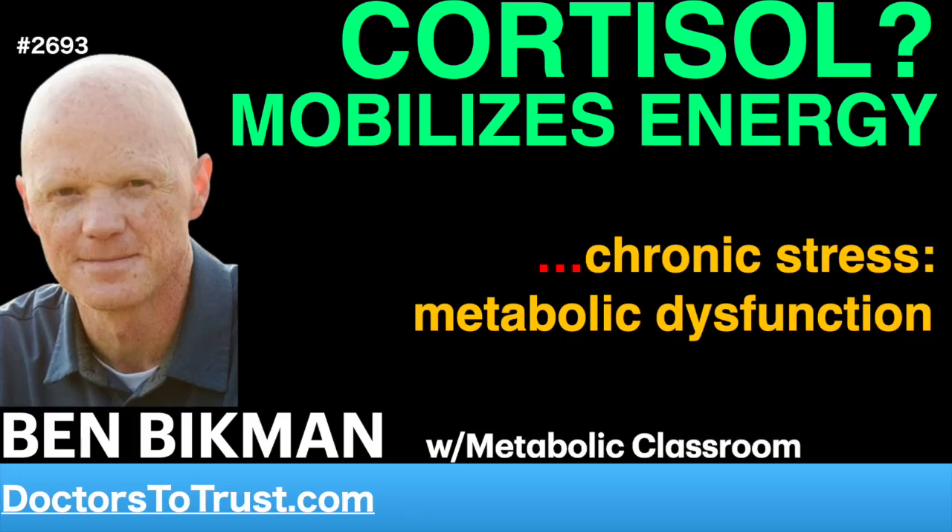Welcome to the Metabolic Classroom. I'm Benjamin Bickman, biomedical scientist and professor of cell biology. In today's lecture, we're uncovering the profound metabolic effects of the hormone cortisol.